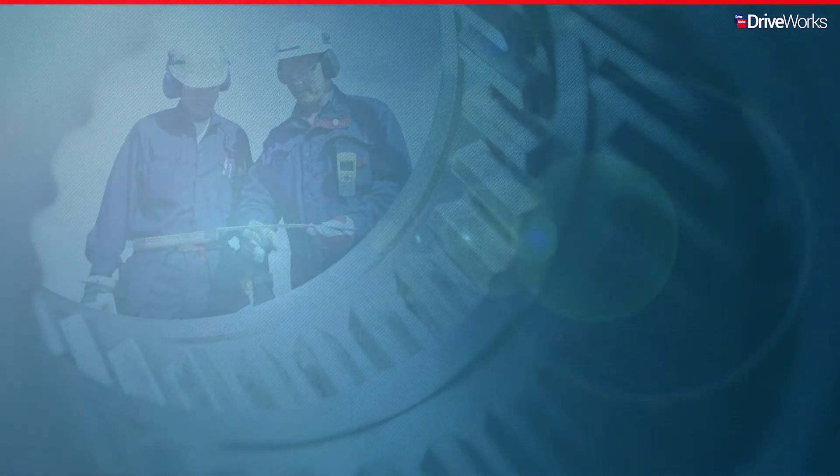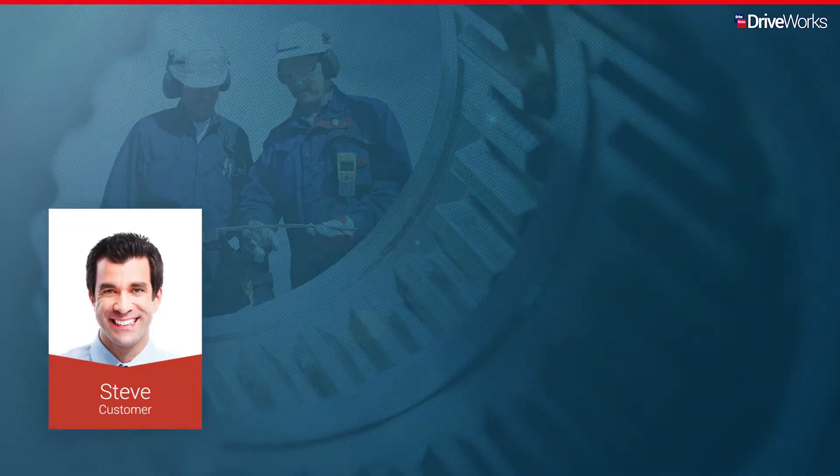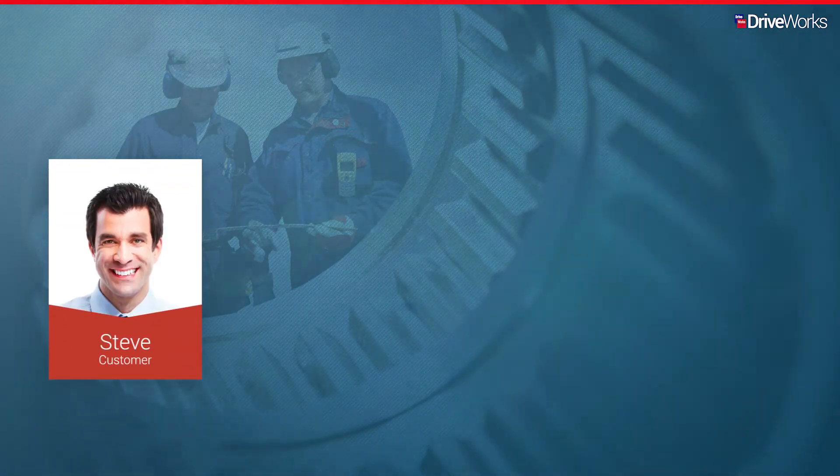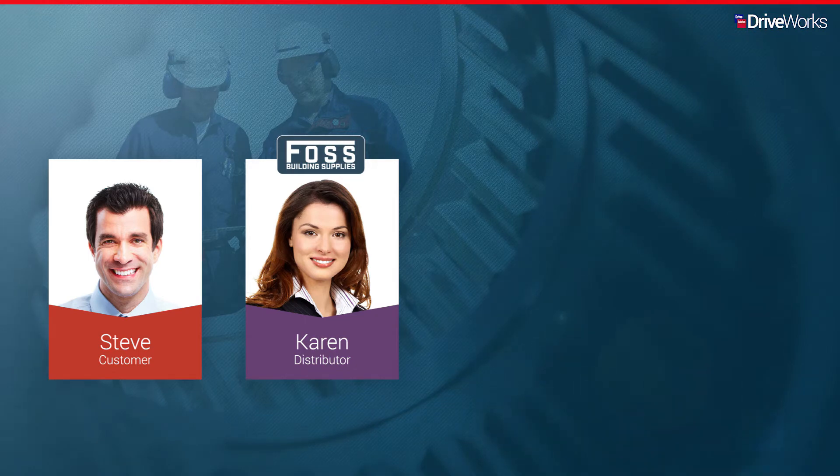In this video series, we'll be following ACM, a manufacturer of architectural components. We'll meet Steve, an architect, configuring and placing an order. And Karen, who works for FOSS, an ACM distributor, as she manages a design to order inquiry.